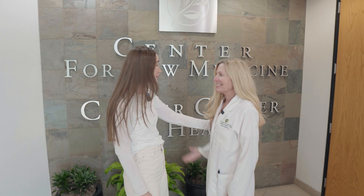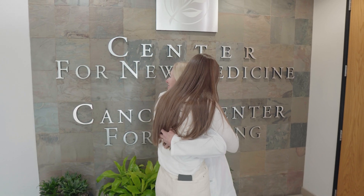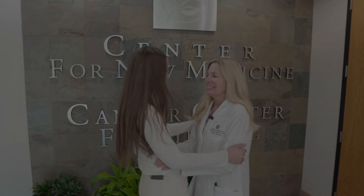Dr. Keneally, thank you so much for having me. It's been amazing and I love everything you're doing. Good to see you.